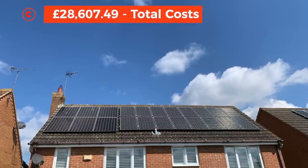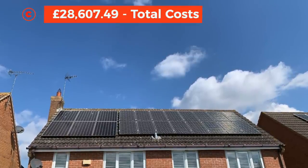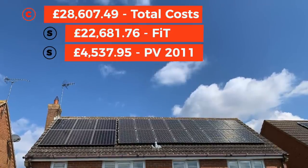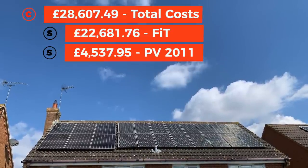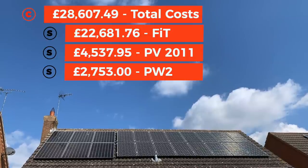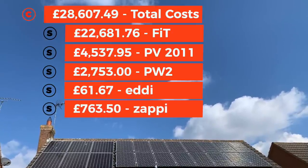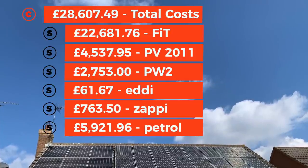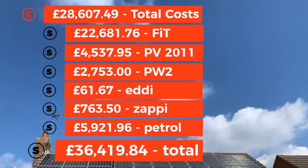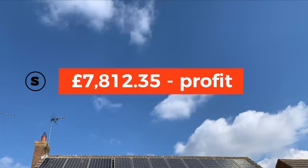Here are the total numbers. Total cost of installation: £28,607.49. Savings to date: FIT payments £22,681.76; solar pre-Powerwall £4,537.95; Tesla Powerwall and solar savings since installation £2,753; Eddy hot water £61.67; Zappi car charging £763.50; petrol savings £5,921.96 — bringing total savings to £36,419.84. That puts the overall position in the black by £7,812.35. Happy with that.